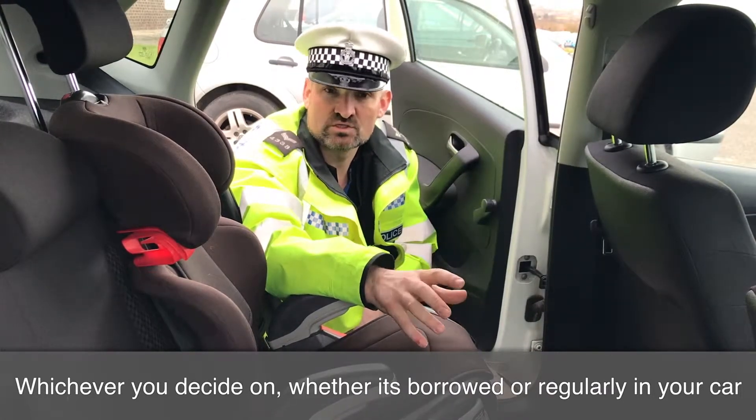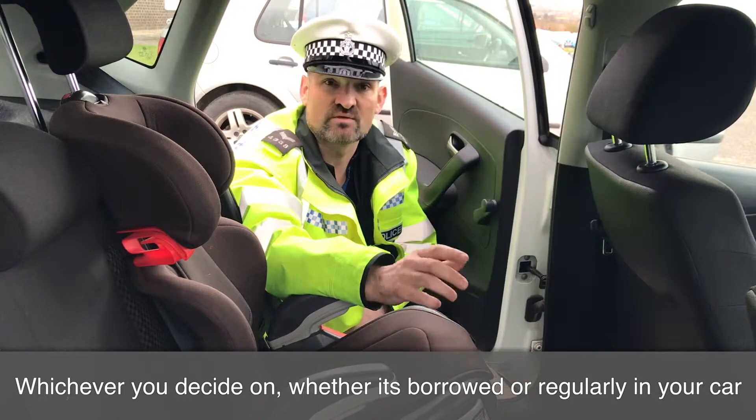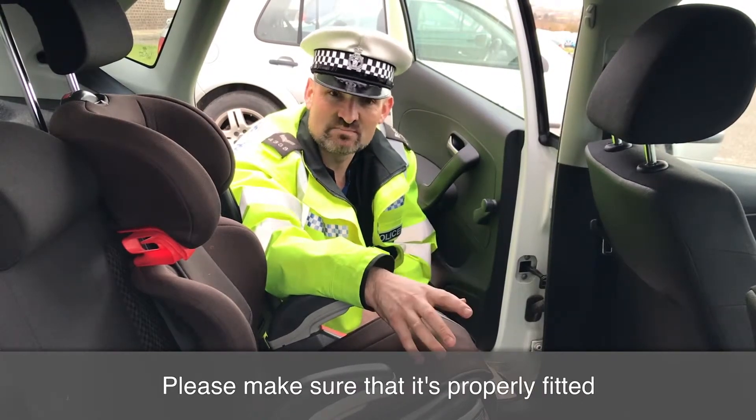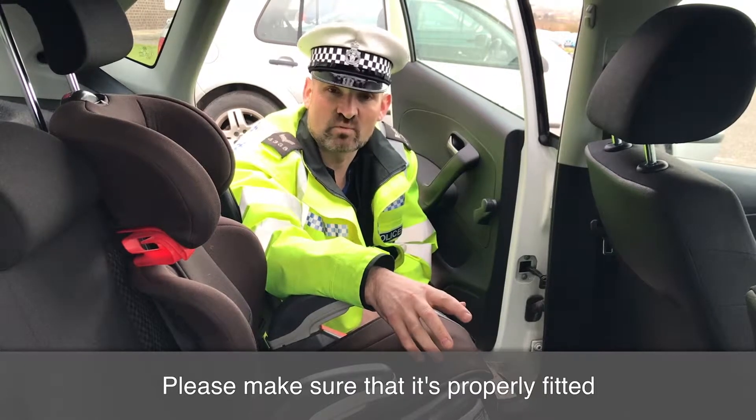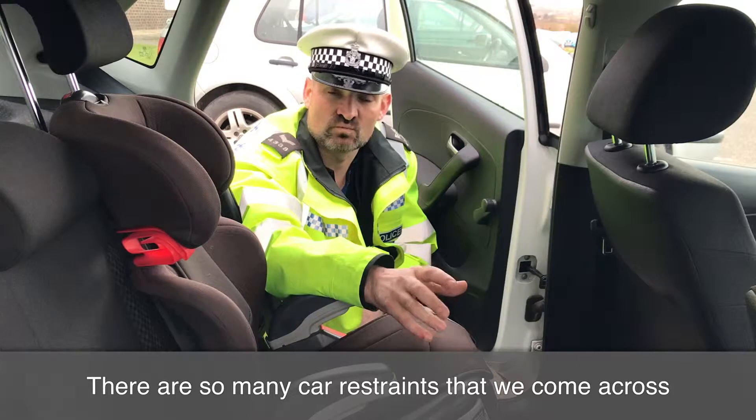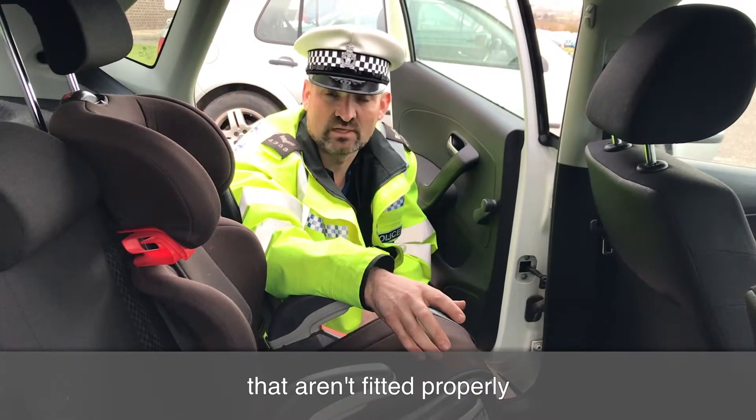Whichever one you decide on, whichever one you use in your car — whether it's borrowed, whether it's regularly in your car — please make sure that it is properly fitted. So many children's car restraints that we come across aren't fitted properly.